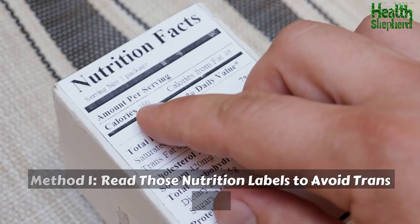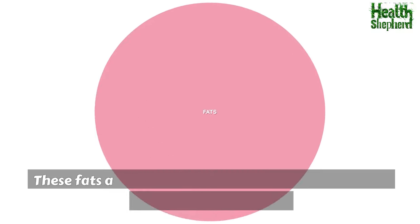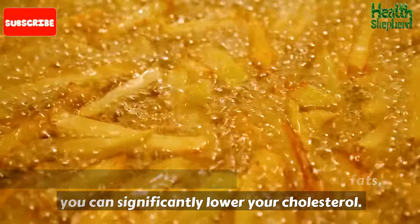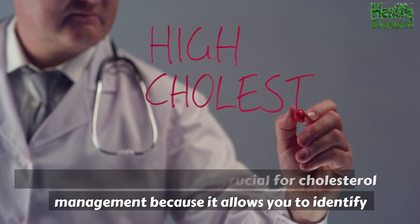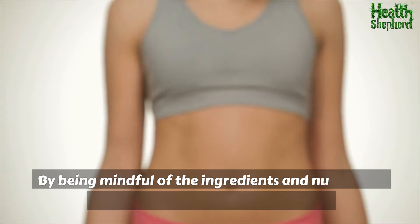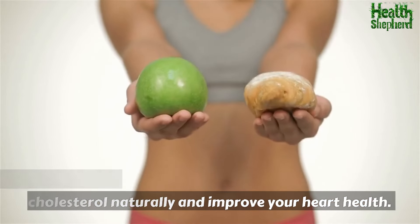Method 1: Read those nutrition labels to avoid trans fats. Trans fats are one of the worst culprits when it comes to raising LDL cholesterol levels. These fats are often found in processed foods, baked goods, and margarine. By reading nutrition labels and avoiding trans fats, you can significantly lower your cholesterol and make informed choices that will improve your heart health.